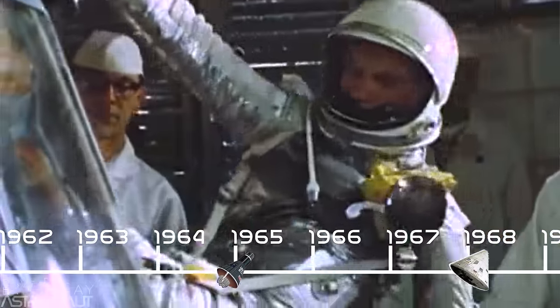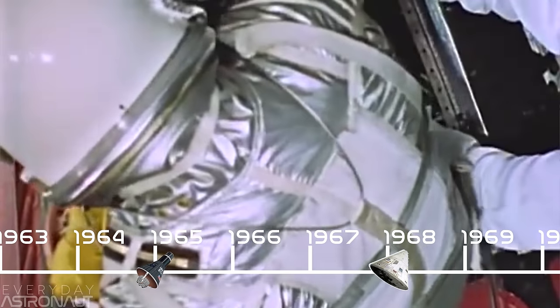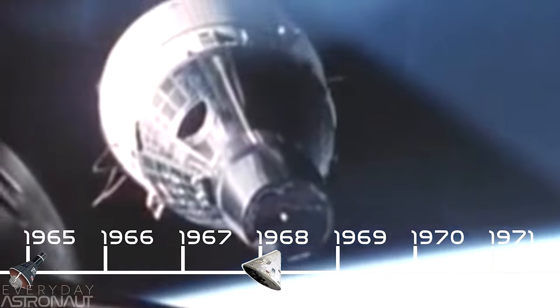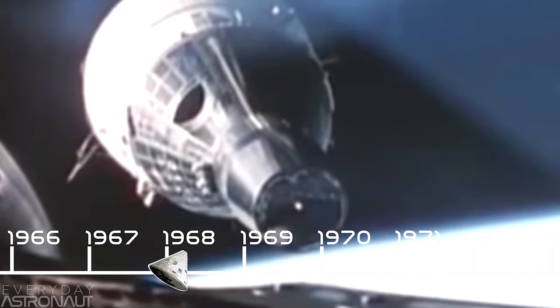There were only six Mercury capsules flown with an astronaut on board, with the last flight being in 1963. In 1965, we started flying astronauts aboard the Gemini capsule, which could carry two astronauts to space at a time.